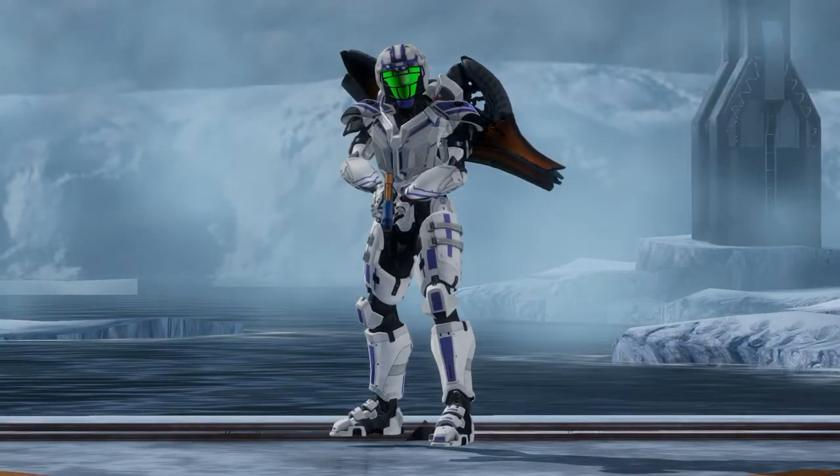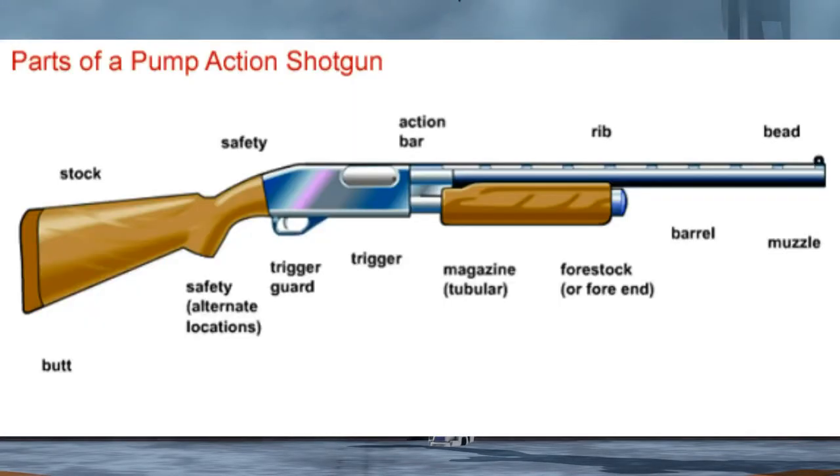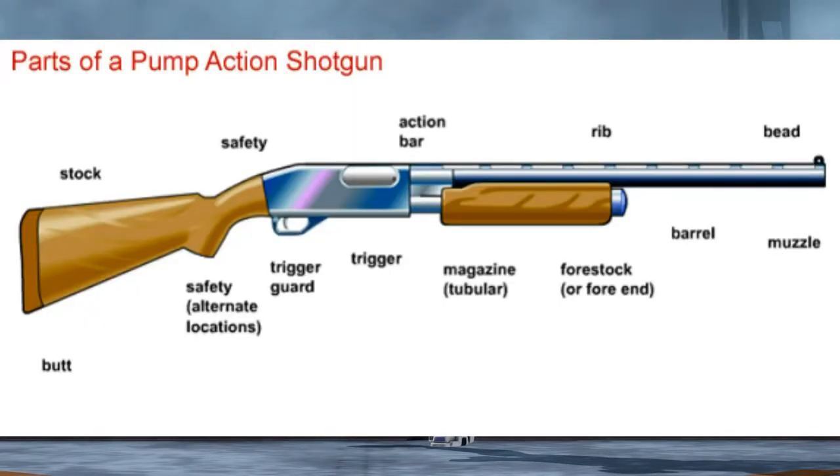The shotgun is a unique situation in which each individual shell is loaded into the magazine. The anatomy of a shotgun being that the magazine is actually the tube in which the shells are inserted and stored.